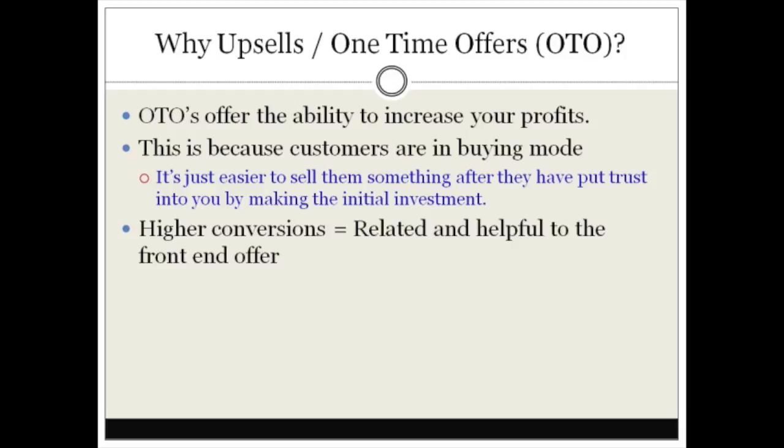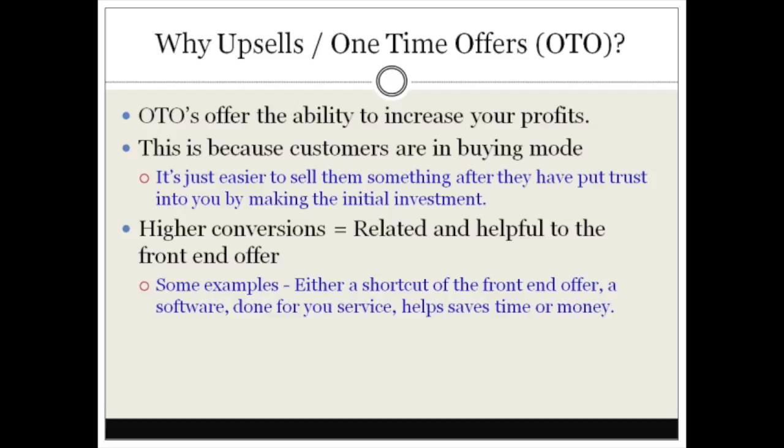In order for this to work and for you to get higher conversions, the one-time offer or back-end product must be related or helpful in some way to the front-end offer. If your one-time offer has nothing to do with your front-end offer, you'll get much lower conversions. Conversions can range from 50 to 75 percent when the offer is tightly related to the front-end offer.